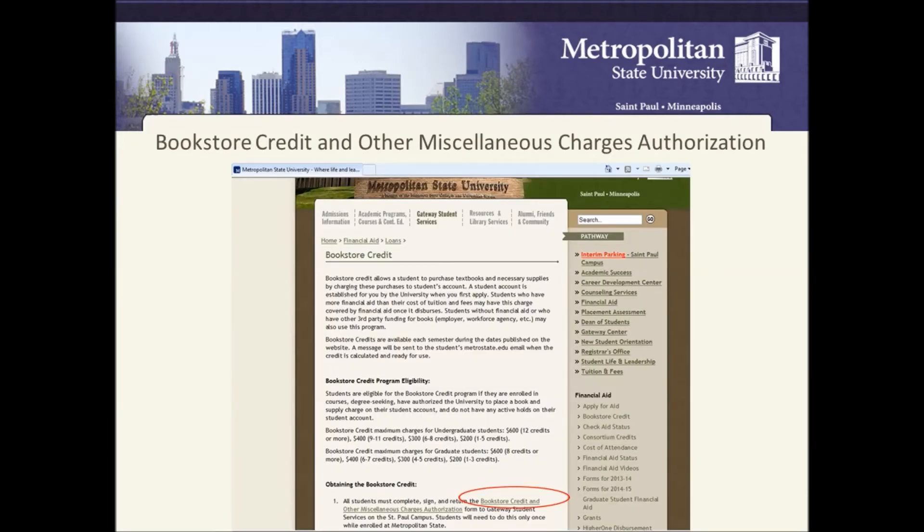Students are eligible for the bookstore credit program if they are enrolled in courses as degree-seeking students and have authorized the university to place a book and supply charge on their student account. They can do so by going to the Metro State website and filling out a form called Bookstore Credit and Other Miscellaneous Charges Authorization.